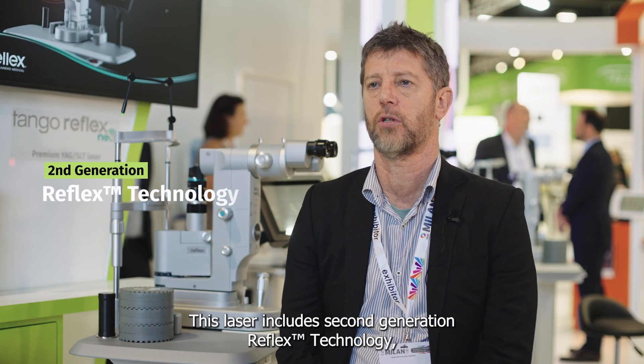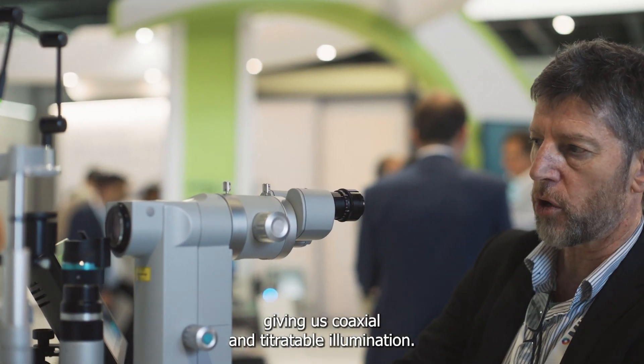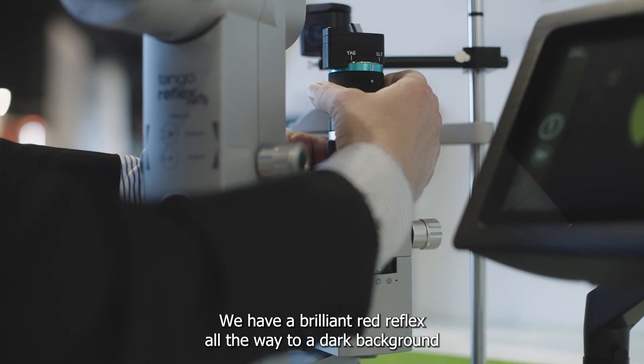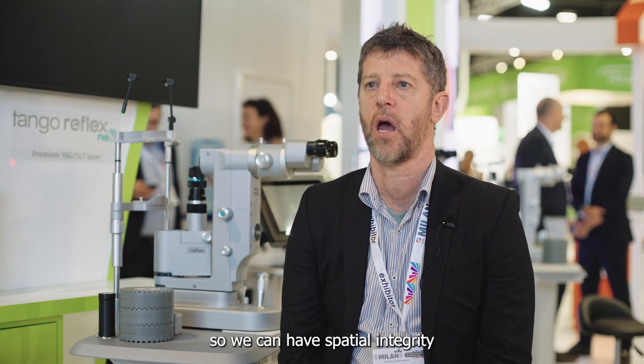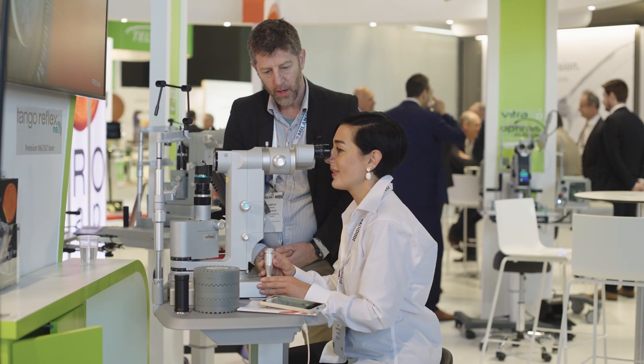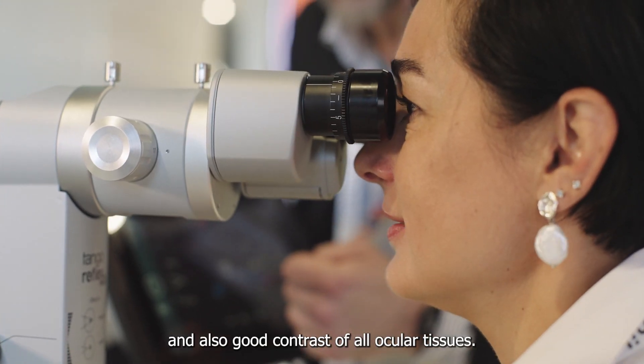This laser includes second-generation reflex technology, giving us coaxial and titratable illumination, so we have a brilliant red reflex all the way to a dark background, so we can have spatial integrity and also good contrast of all ocular tissues.